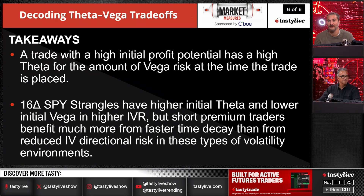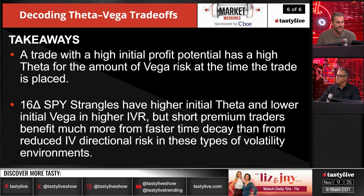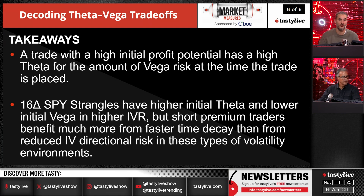A couple of takeaways: a trade with a high initial profit potential has a high theta for the amount of vega risk at the time the trade is placed. 16-delta SPY strangles have a higher initial theta and lower initial vega in higher IV, but short premium traders benefit much more from faster time decay than from the reduced IV directional risk in these volatility environments. Basically, when volatility is high, you're getting paid way more to take that risk and your actual risk, relative to where volatility is, becomes lesser because of how far out of the money you are.